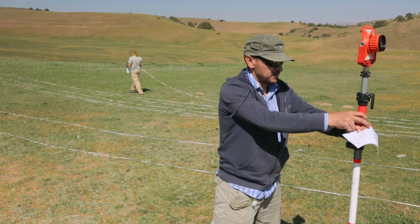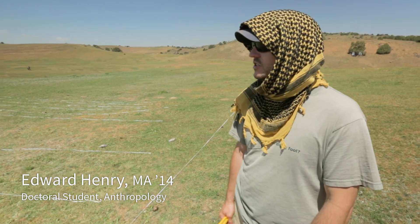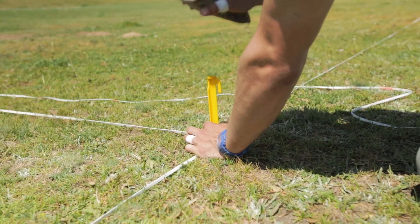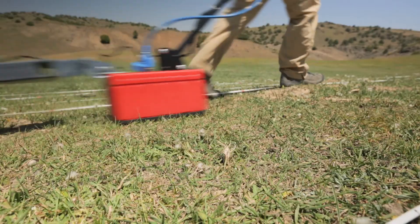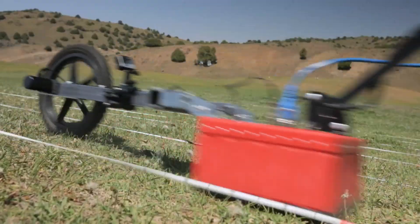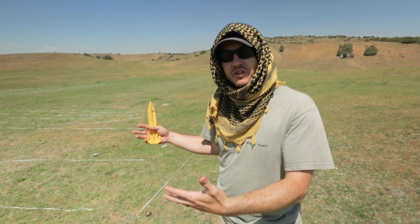Right now we're setting out a grid that's going to allow us to put our ground penetrating radar data in space and also make sure that we're collecting straight transects of GPR data. In the end, when we process all this data, we'll take all of the profiles, merge them together in a piece of software, and that allows us to create essentially a 3D model of what we're seeing in the ground.